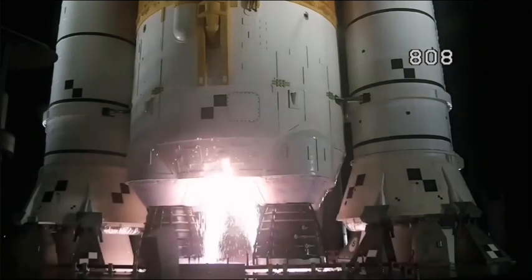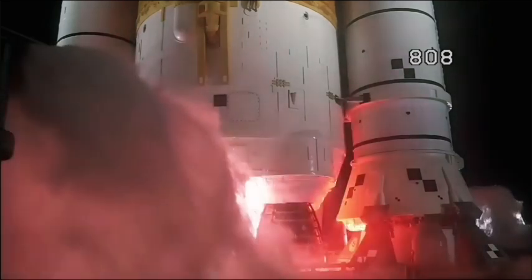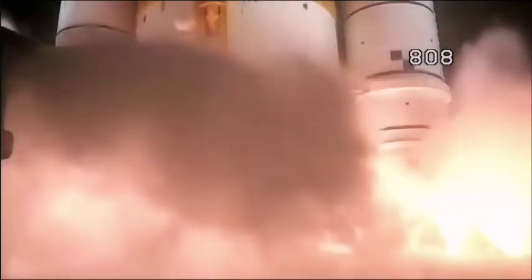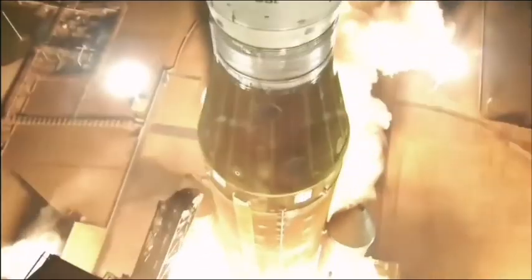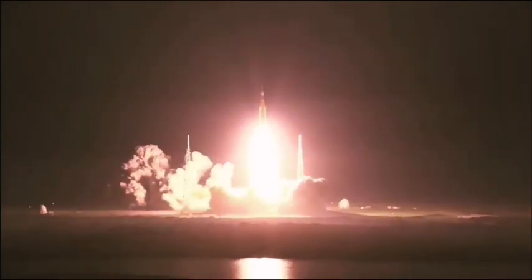And here we go. 10 — hydrogen burn-off igniters initiated. 7, 6, 5, 4 — core stage engines start. 3, 2, 1 — ignition. And liftoff! Liftoff of Artemis 1. We rise together, back to the moon and beyond.